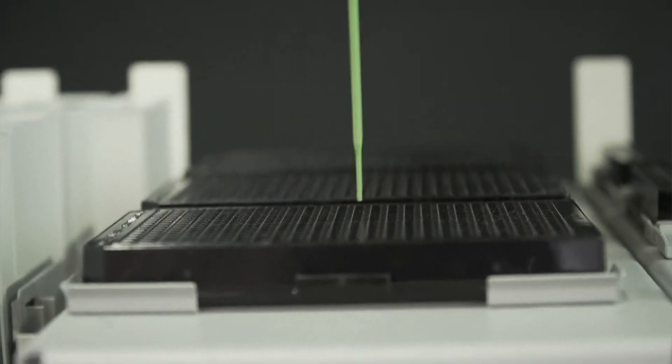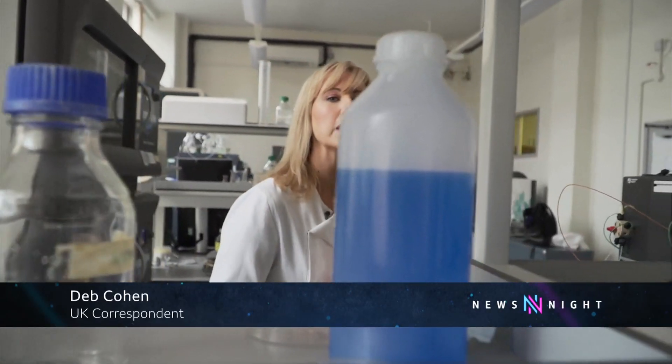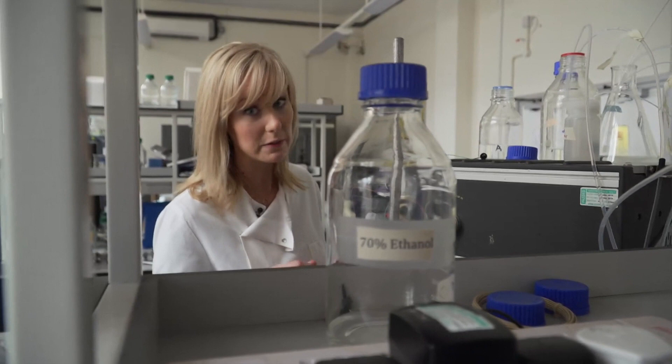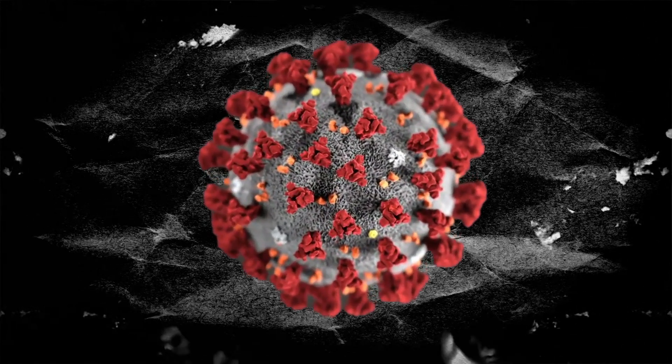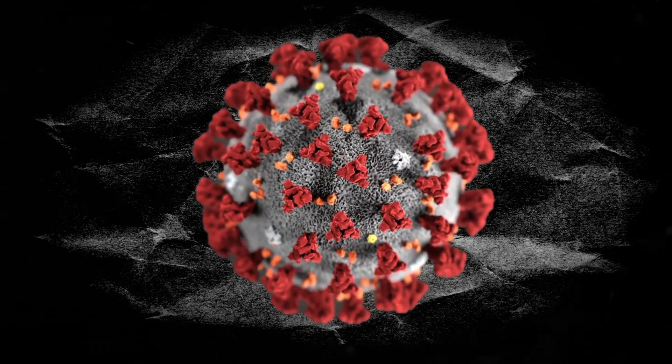Scientists here at Bristol University are some of the few who are growing the human coronavirus involved in this outbreak. The name of the virus is SARS-CoV-2. The virus gets its name from the crown-like spikes that adorn its membrane, corona being Spanish for crown.